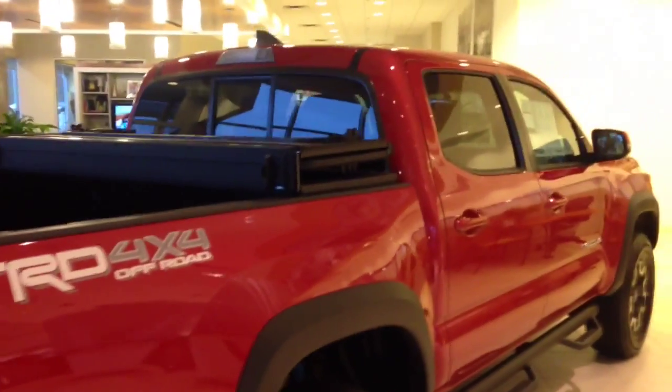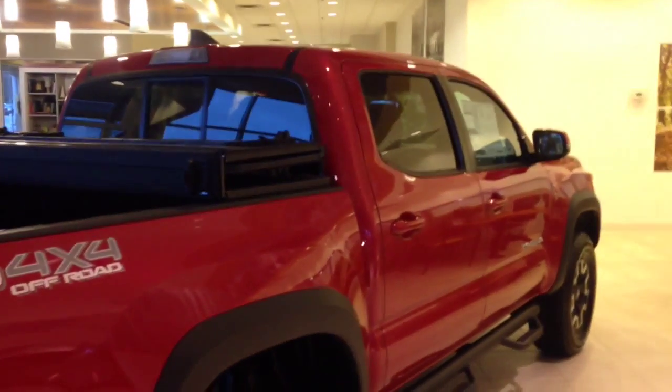We're the only Toyota dealership in the state of Georgia that offers tires for life. I'd love to have an opportunity to talk to you — come down and give me a buzz at 706-882-2963. Please ask for Greg Lasser.